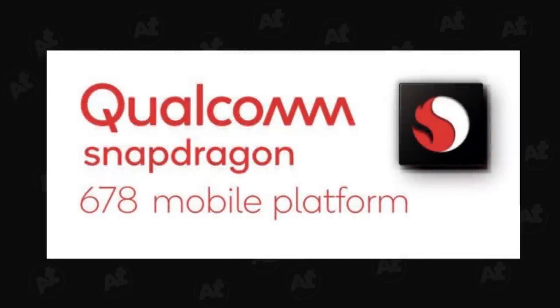This runs on a Snapdragon 678 processor. For software, it ships out-of-the-box with Android 11 and MIUI 12.